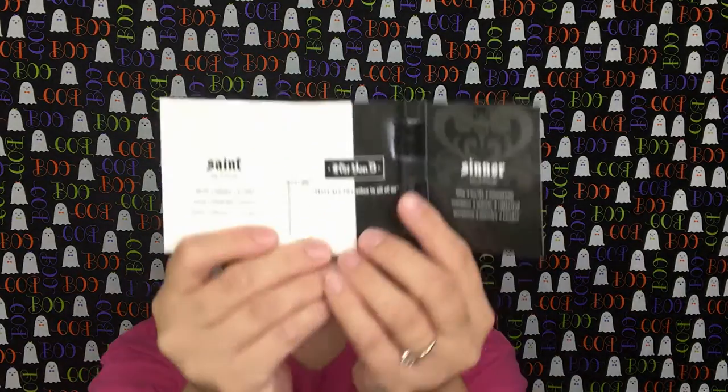Here are the perfume samples for the month. I get two — Saint and Sinner — and I'm assuming it's because it's Halloween that we got both. I'm actually kind of excited about this because I haven't tried this fragrance before, so it'll be nice to try. Thank you for giving me both!